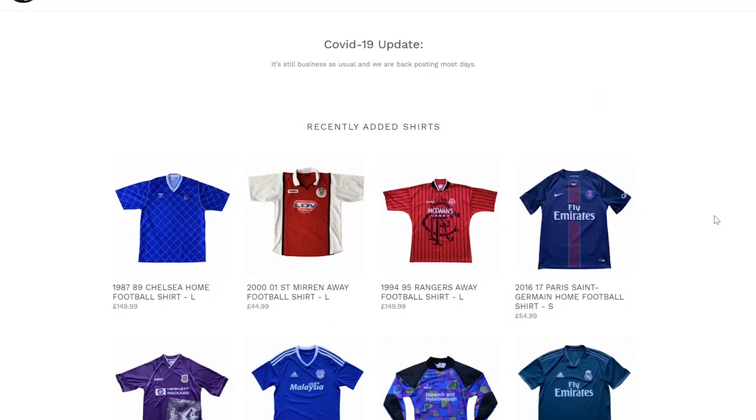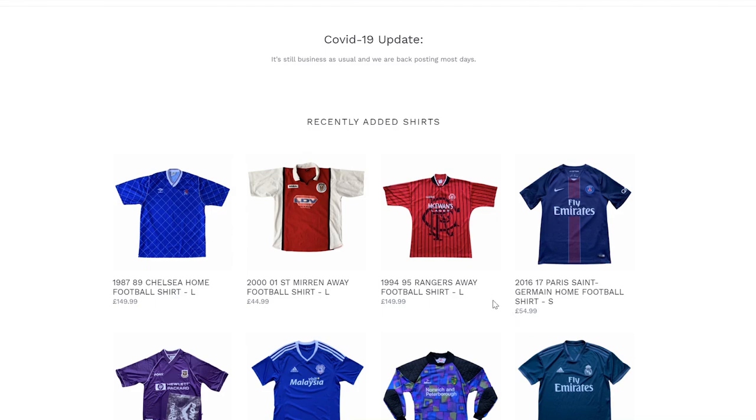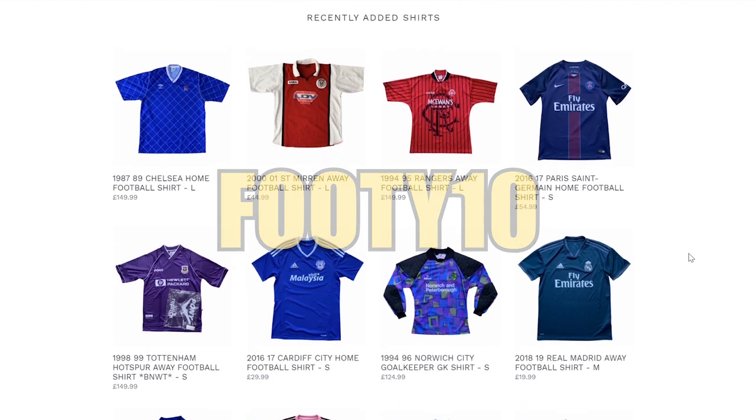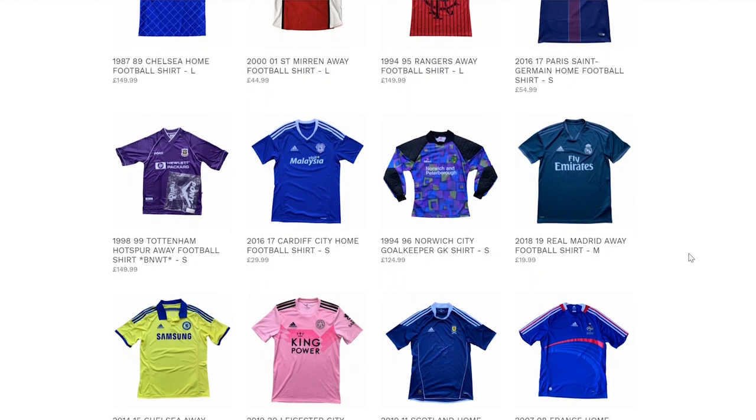Before we get into the video, I'll tell you a little bit more about the two teams and show you the match day experience and a little bit more of the stadium. This video is sponsored by buysell football shirts dot co dot uk. They are the first link in the description box below, and if you use the discount code footy10, you can get a discount off your purchase.